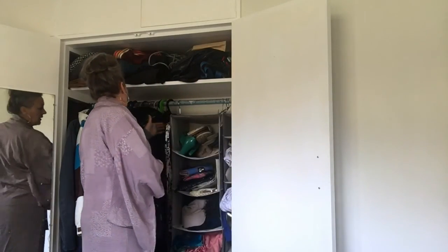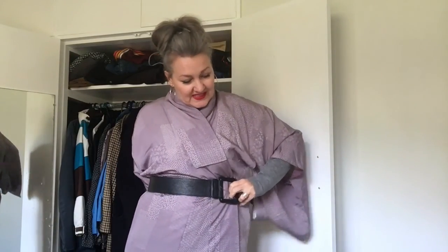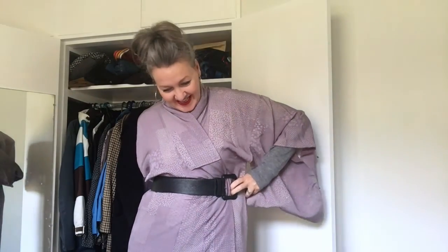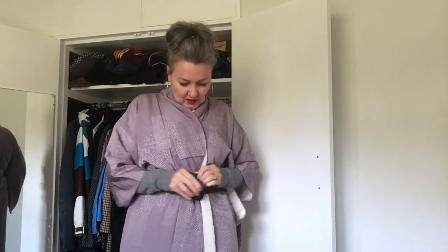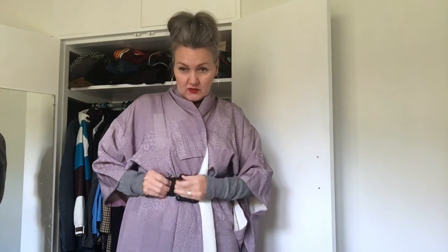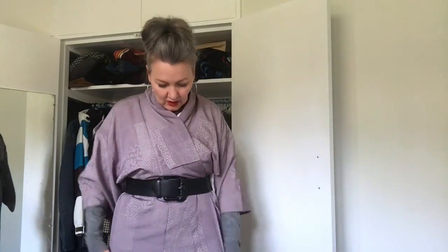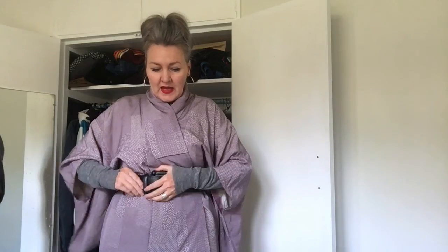How I'd wear it would be just with a nice wide belt — possibly not this colour, but it's just what I've got at hand. A nice broad belt, tucking it all in. It's got a beautiful shawl collar and these gorgeous, dramatic sleeves, and I think it's the perfect outfit for autumn.